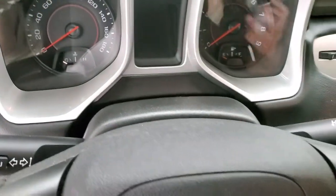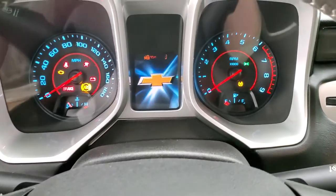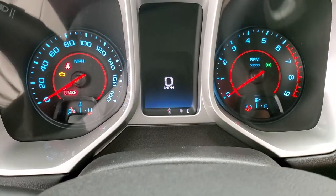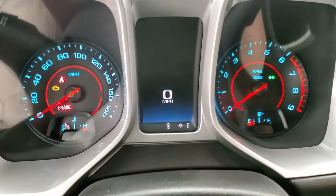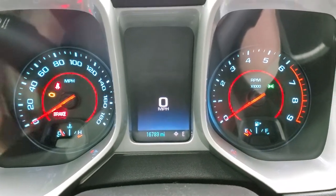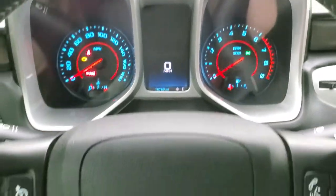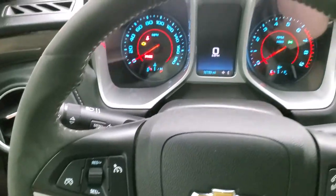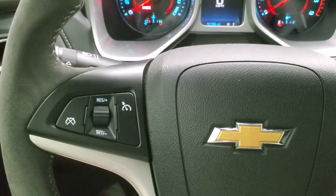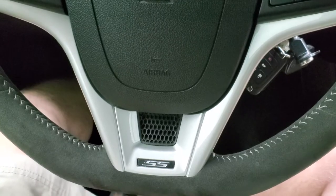Taking a look at the miles, the radio, and everything in here — this car has 16,789 miles. Digital speedometer, compass display. Instrument cluster is very nice and clean. Comes with a suede-wrapped steering wheel. You get the thumb pads, Bluetooth and audio controls on the right, cruise controls on the left, the SS badge on the bottom of the steering wheel, and it is a flat-bottom steering wheel.